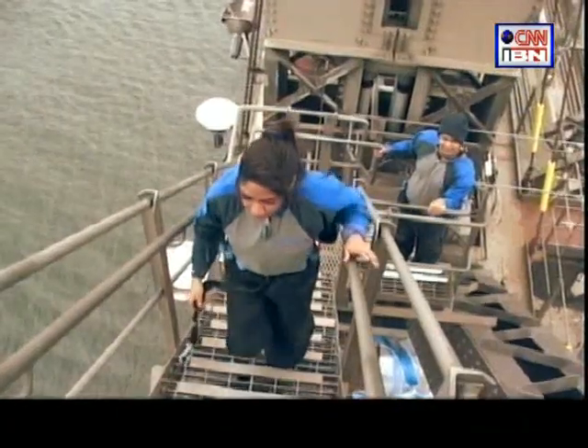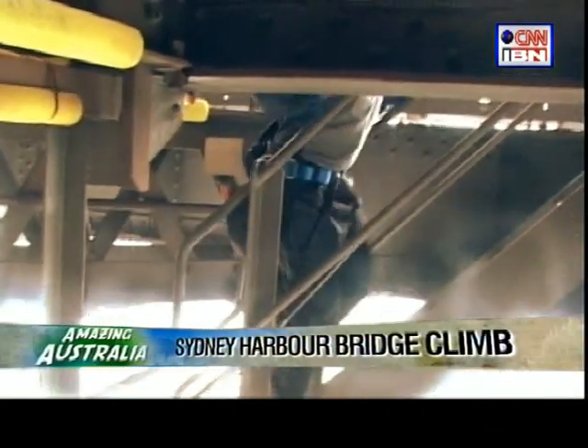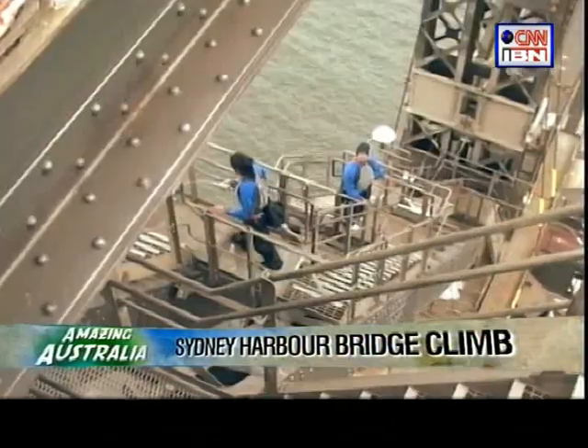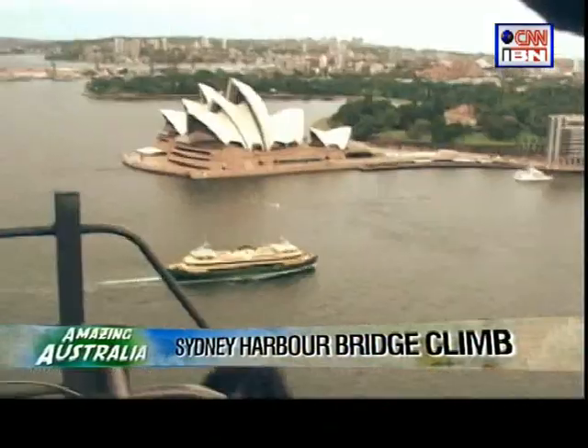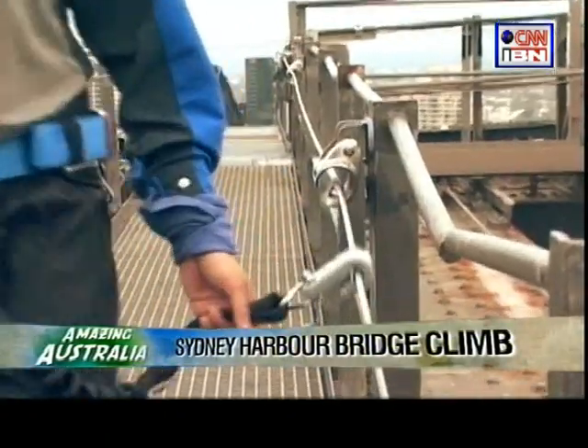The climb takes you right to the top of the arch, 134 metres above water level. As I began, I couldn't help but marvel at the construction of this steel wonder. As I went higher, walking through the cat walk and ladders, looking down wasn't very easy — but being tied to a rope was a relief.